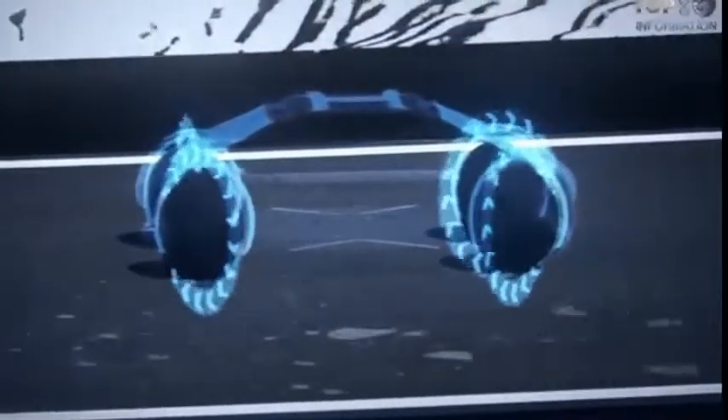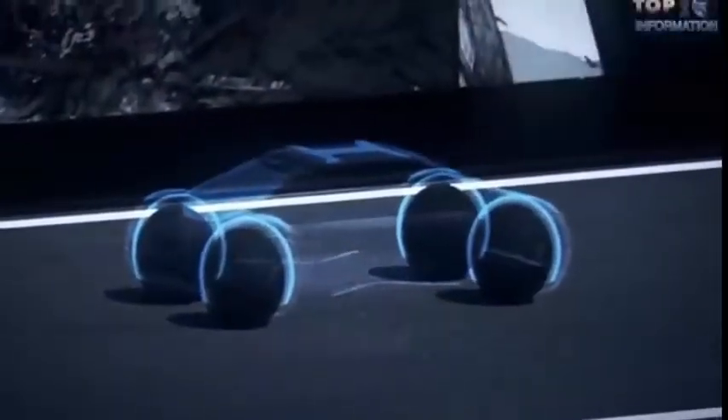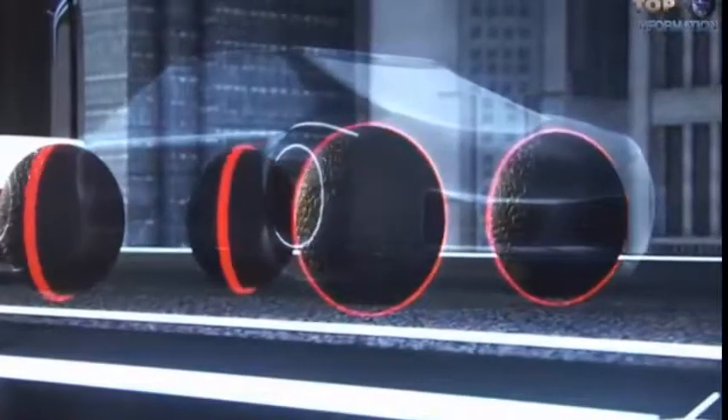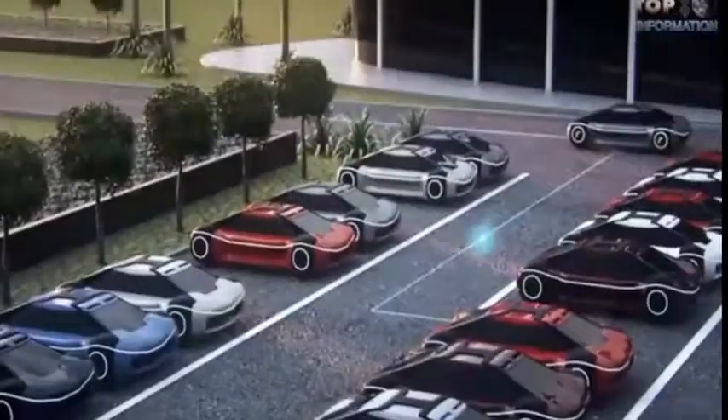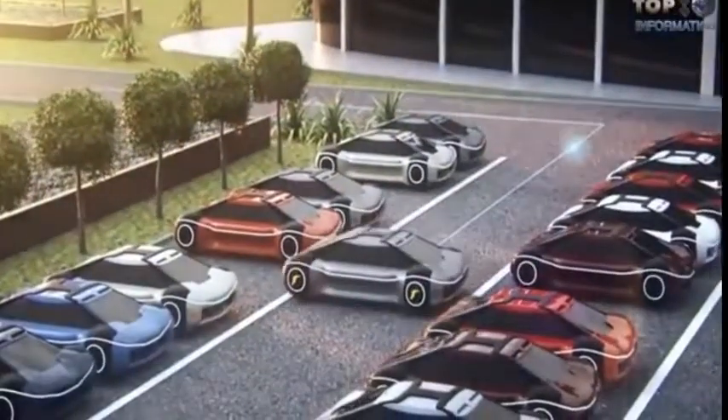It's a multi-orientation tire that can move in all directions, providing a smooth ride by creating a fluid lateral movement with excellent maneuverability. This underdevelopment project will make public parking a lot easier, smoother and more comfortable.